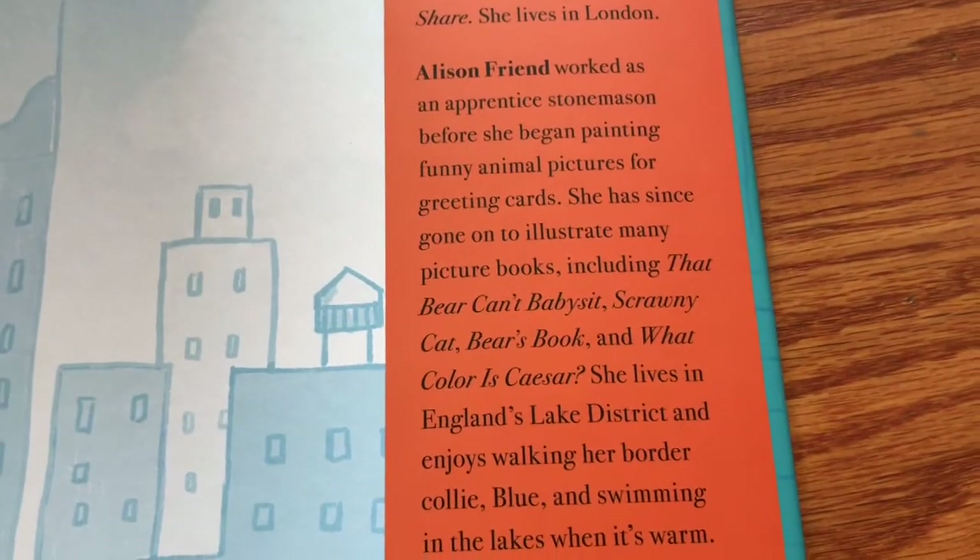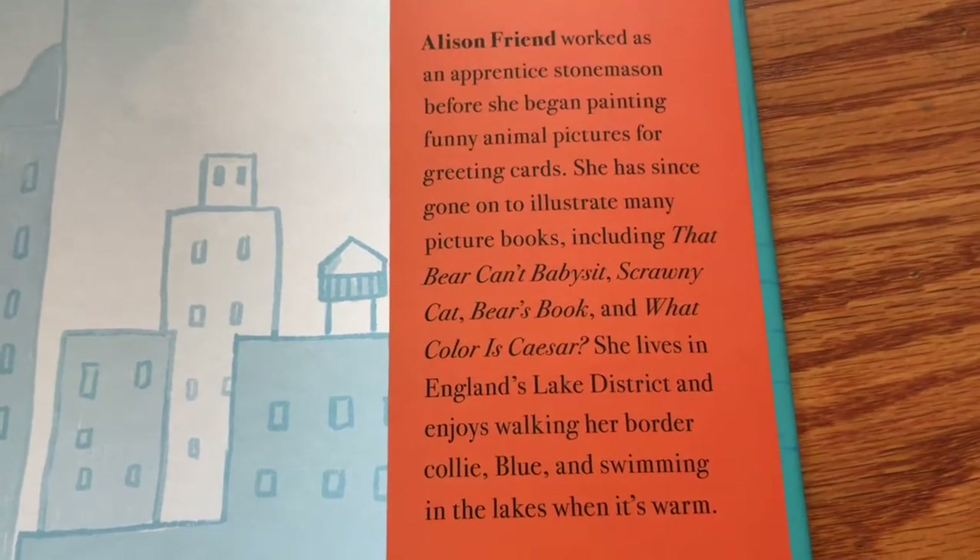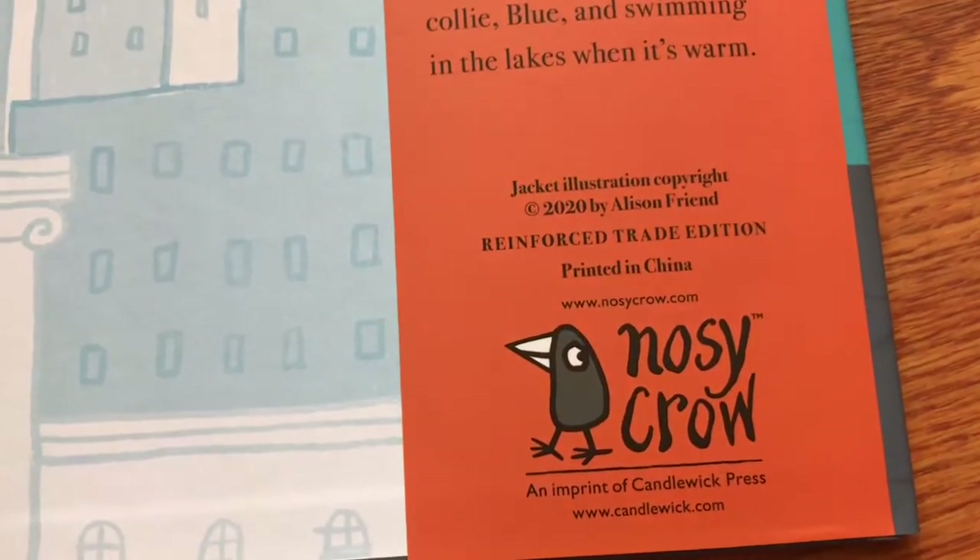Lou Peacock also wrote Oliver Elephant, Lionel and the Lion's Share, and Nuts. And illustrator Allison Friend — those are the books that she worked on. This is by Nosy Crow, which is an imprint of Candlewick Press.